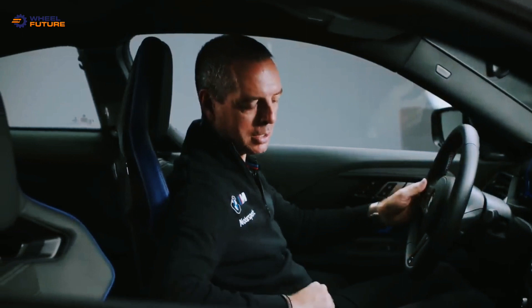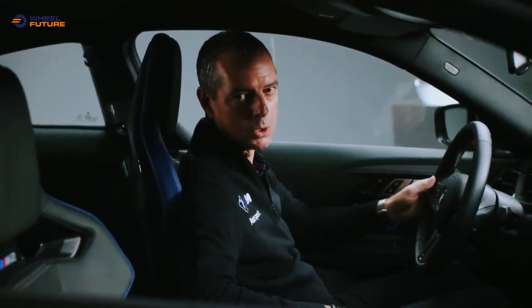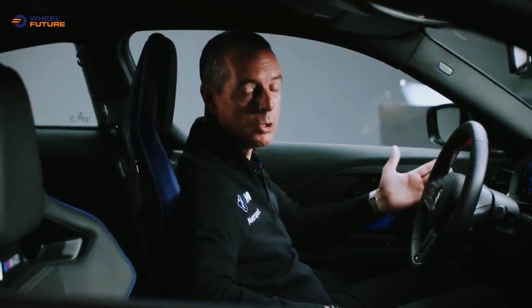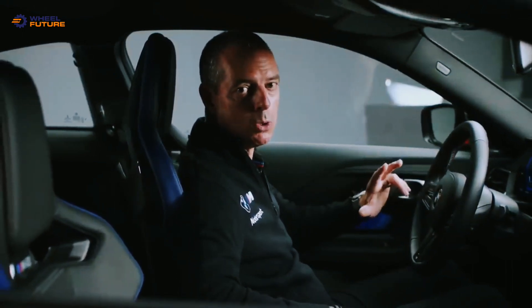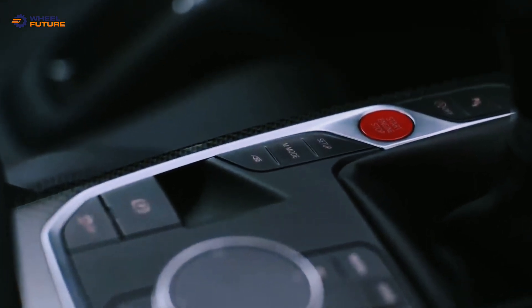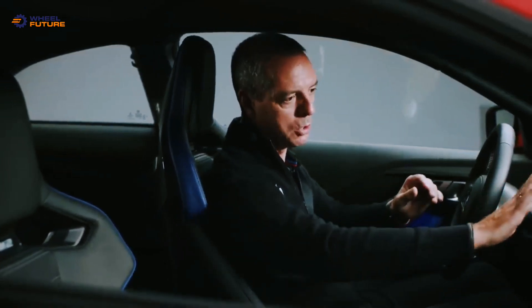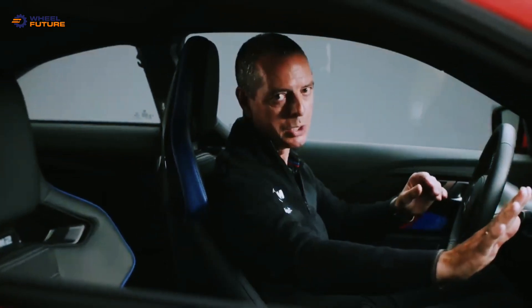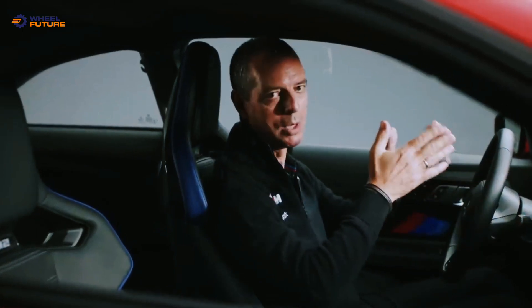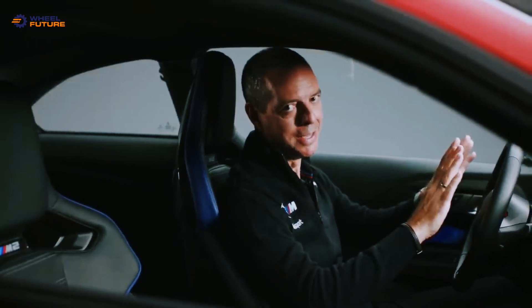The second new button is the M mode button on the center console. The M mode allows you to toggle between three modes: road, sport for sportier driving, and track — where all driver assist systems are deactivated and the right-side display is also deactivated, so that on track you can really concentrate on the RPMs and speed and nothing else.